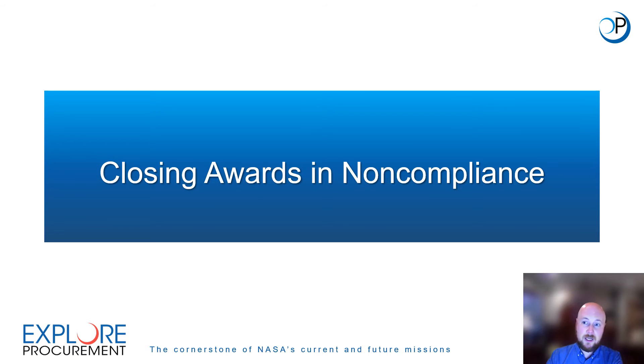Closing Awards in Non-Compliance. In this section we will discuss actions that NASA may take to close out awards when the award recipient is non-compliant with closeout requirements, and what efforts NASA will make to ensure that the closeout process proceeds as required in the event that a recipient is non-compliant.